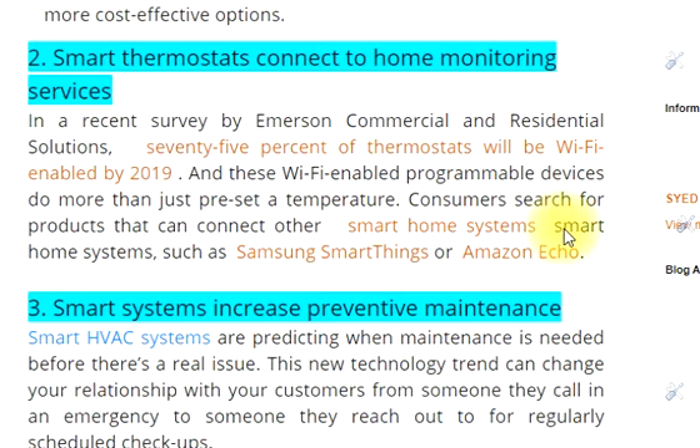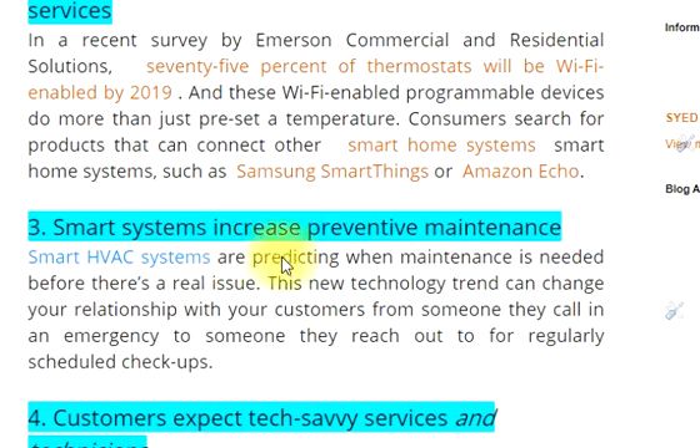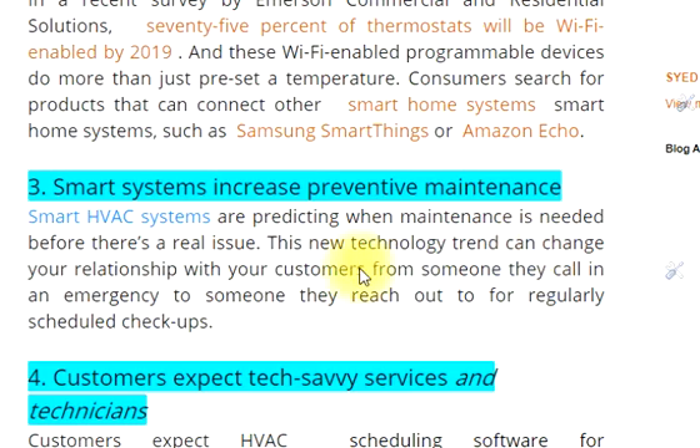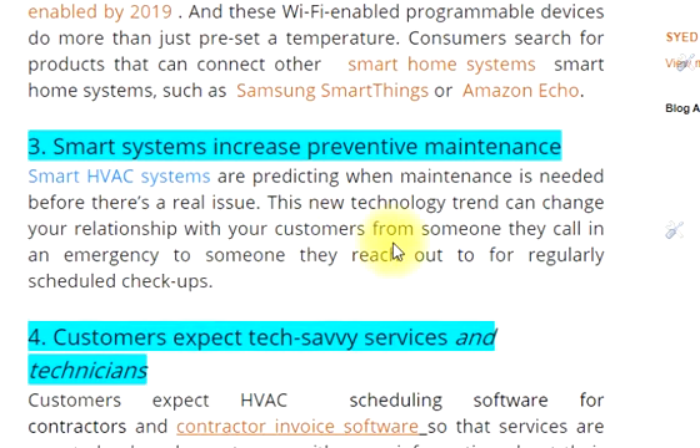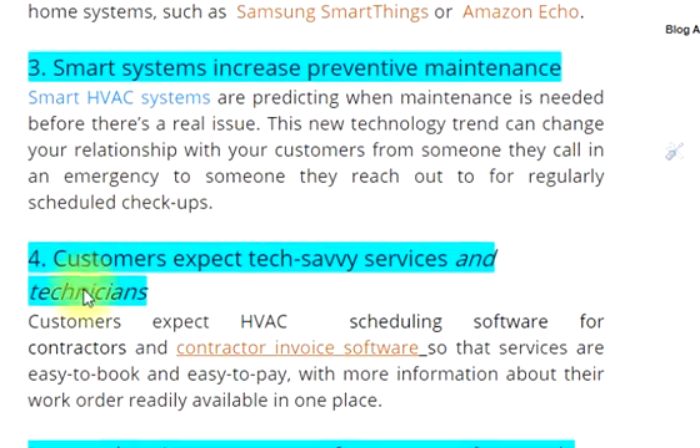Consumers search for products that can connect to other smart home systems, such as Samsung SmartThings or Amazon Echo. 3. Smart HVAC systems are predicting when maintenance is needed before there's a real issue. This new technology trend can change your relationship with your customers — from someone they call in an emergency to someone they reach out to for regularly scheduled checkups.